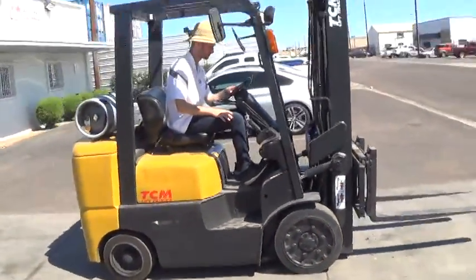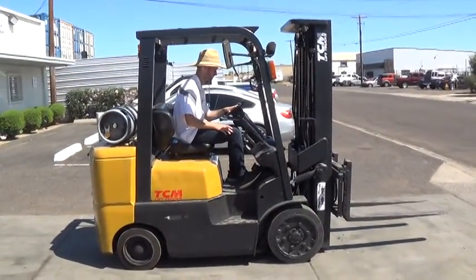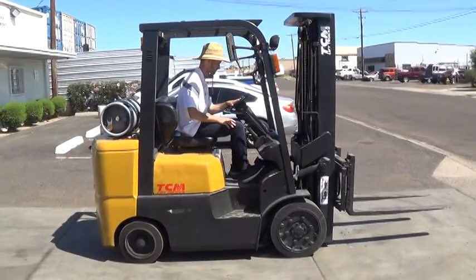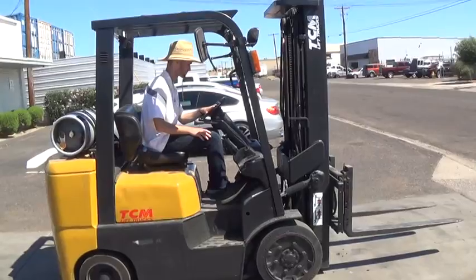This forklift has been fully serviced and is ready to work. It has functional headlights. It's probably one of our newest and nicest forklifts we have despite the appearance. It's ready to work.